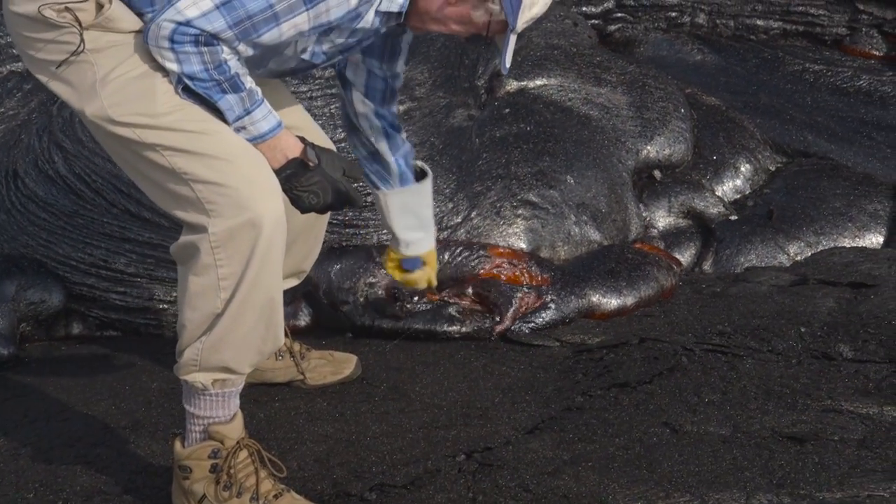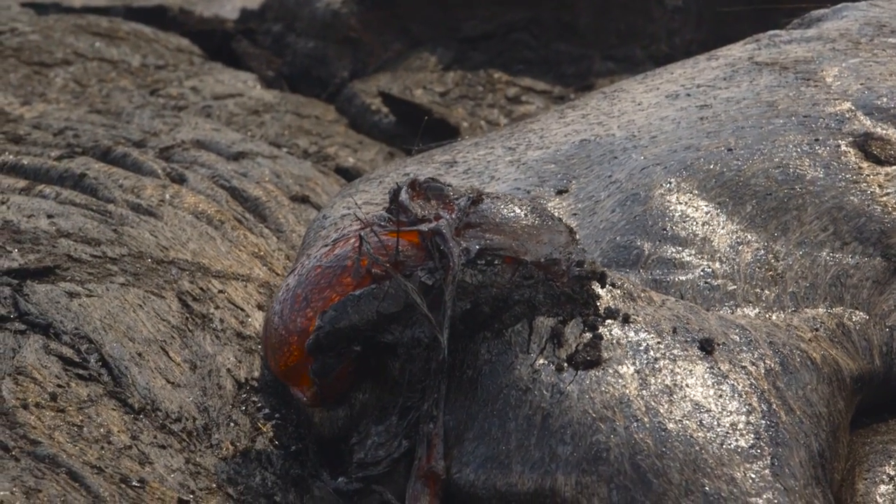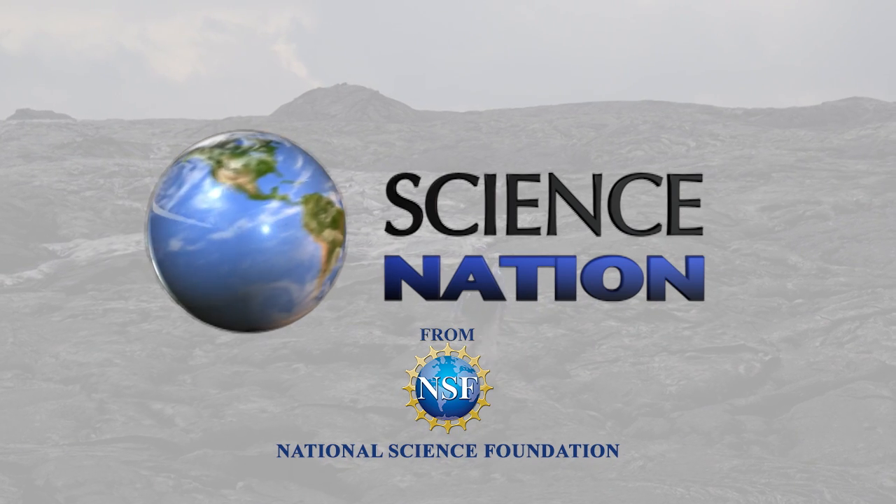All in a day's work for an intrepid geologist determined to go with — and to — the flow. For Science Nation, I'm Miles O'Brien.